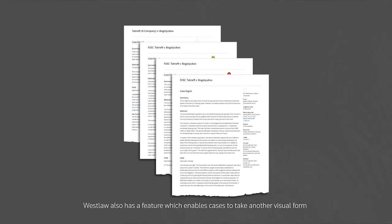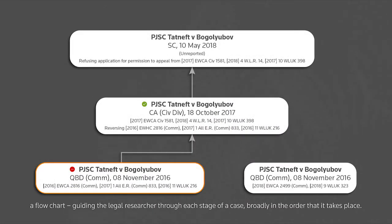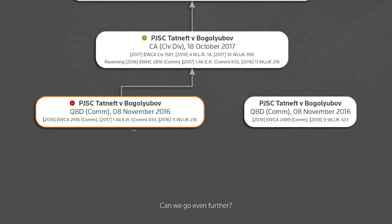Westlaw also has a feature which enables cases to take another visual form — a flow chart, guiding the legal researcher through each stage of a case broadly in the order that it takes place. This view already provides a window into the power of data visualisation, which can distil and present an immense amount of information in an accessible way. Can we go even further?